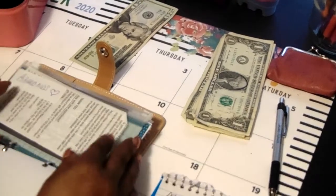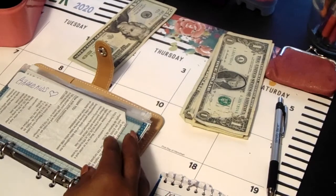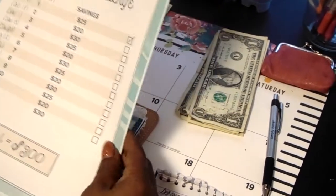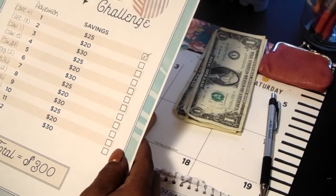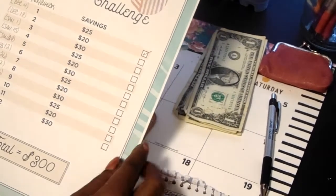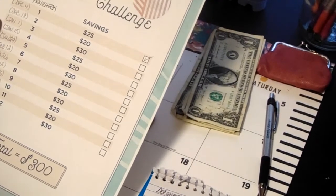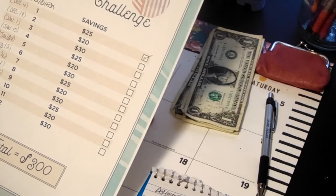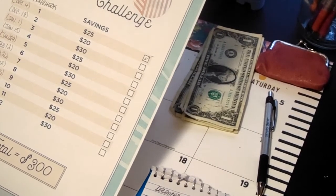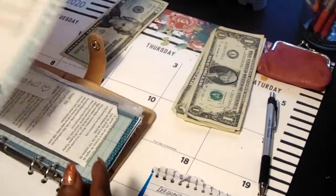In my savings, I will be putting $25, and that's because I'll be doing a bi-weekly paycheck challenge for savings. Let me see if I can save $300 for the next five and a half months.